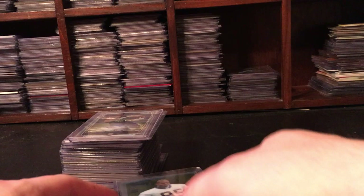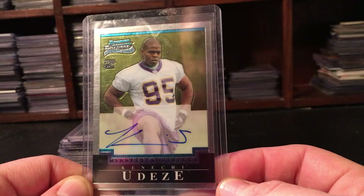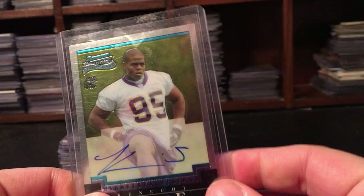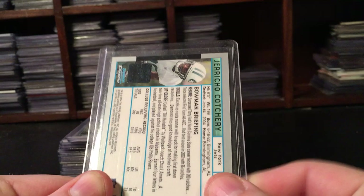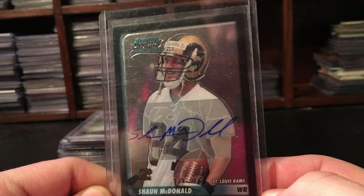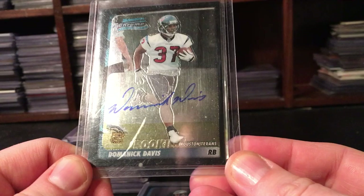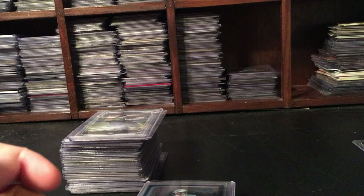50 total cards for 30 bucks - less than a dollar an autograph. I love Bowman Chrome autographs, they used to have great looking cards. I might keep a couple - Jericho Cotchery, I liked him back in the day. There's a Josh Harris, Sean McDonald. I might keep this Dominic Davis just because back in 2003 I used to get nothing but his cards - might as well add to the massive amount of his autos I already have. You can afford to keep a couple when you're spending less than a dollar an autograph.